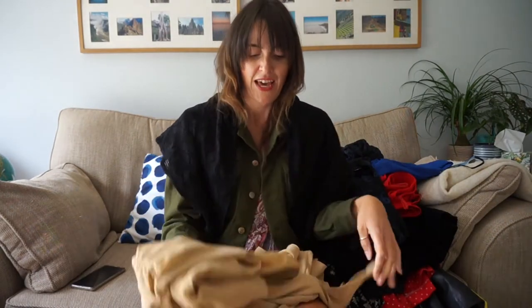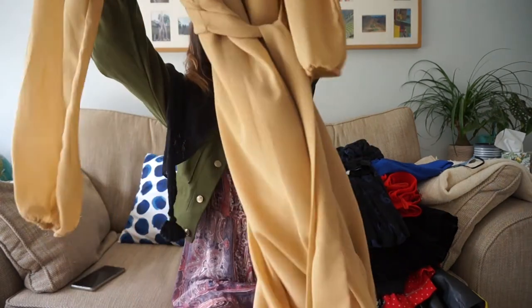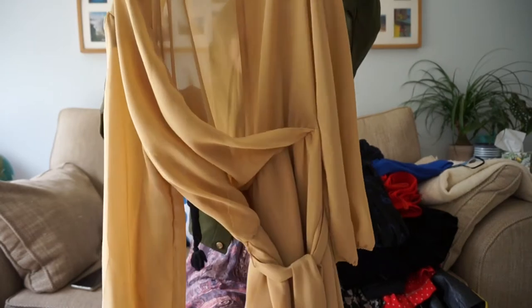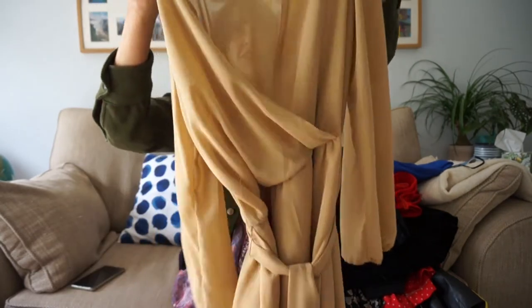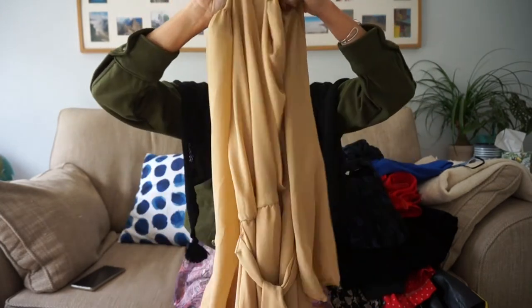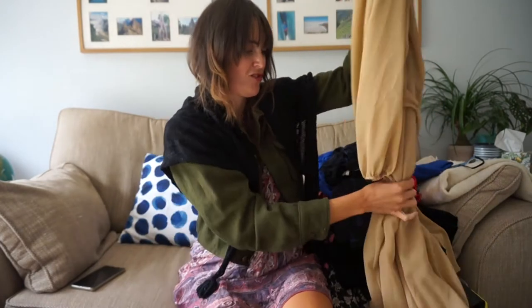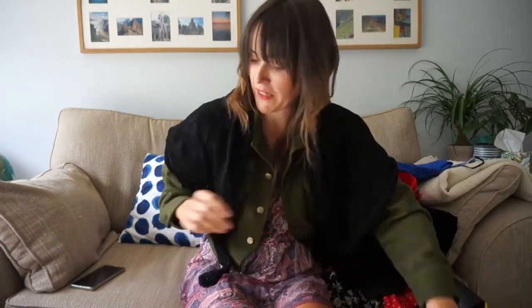Next we have a super cute and easy to wear little beige camel wrap dress. Really nice. I like the matching material tie on it — makes a nice little cute office dress.